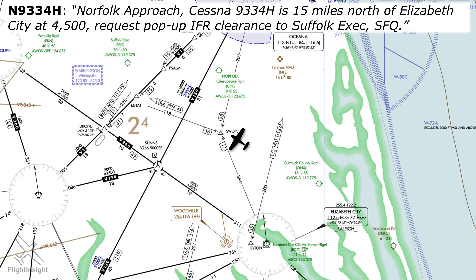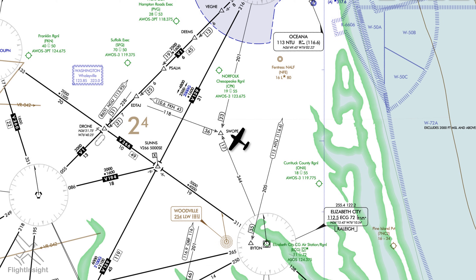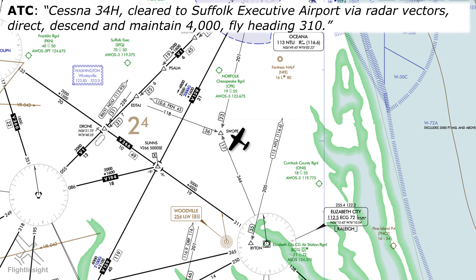Workload permitting, they will oblige your request, assign you a squawk code, and will often ask if the aircraft and pilot are IFR equipped and current. With that out of the way, they'll issue a clearance: Cessna 3-4 Hotel, cleared to Suffolk Executive Airport via radar vectors direct, descend and maintain 4,000, fly heading 310. And of course we'll read that back. Notice — no talk about terrain or obstruction clearance if we're already above those minimum IFR altitudes. Getting a pop-up IFR is a great tool if things start turning south, but there are a few things to keep in mind, besides the fact that we've sort of outsourced our planning responsibilities for filing IFR to ATC.